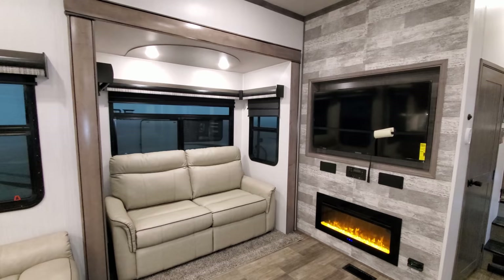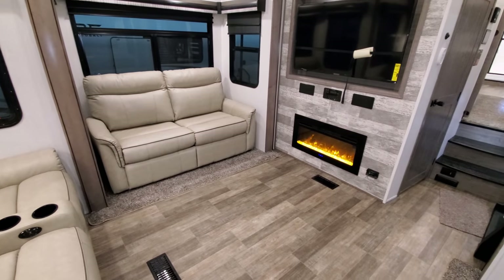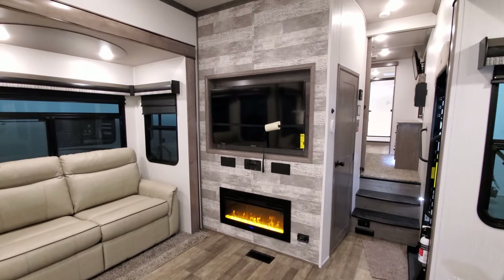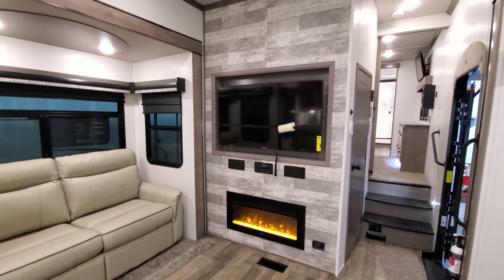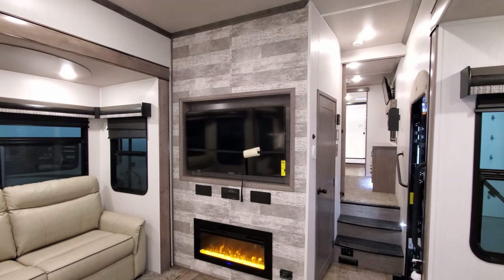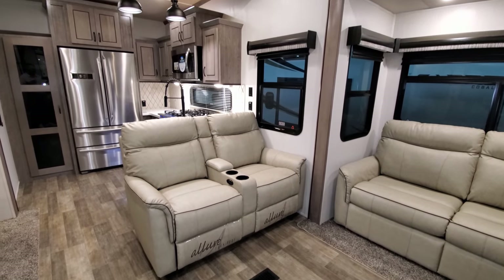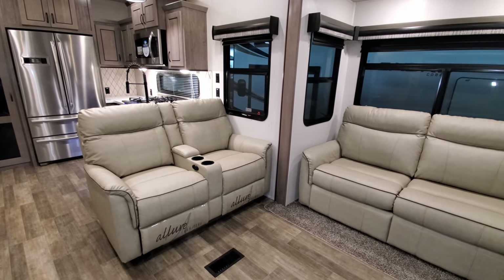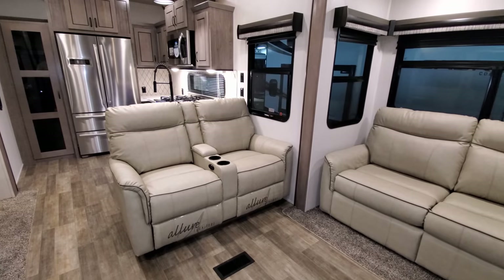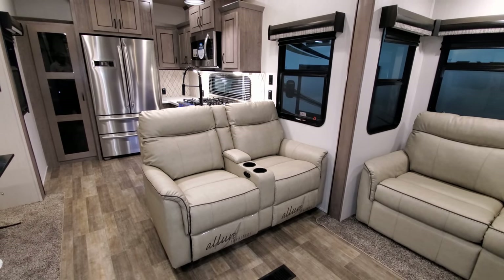The sofa is a Hyde-a-bed sofa that flips out into a big bed — you could sleep a couple adults on it if needed. You have an electric fireplace, roughly 5,000 BTU space heater, and just above that is your iRV technology radio. There's a big flat-screen TV on a swing arm. The theater seat and sofa are both completely freestanding. The theater seat is a power theater seat with a built-in USB charger port, cup holders, and a little storage.